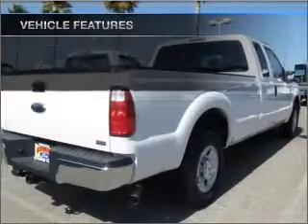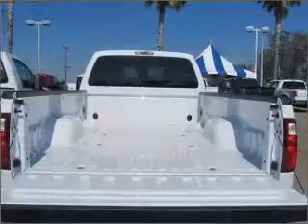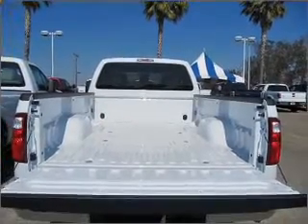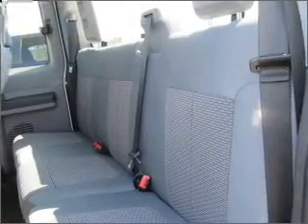Air conditioning, power door locks, power windows, cruise control, power mirrors, and AM-FM stereo. Our website offers more information on all of our vehicles. Call us today to start test driving.